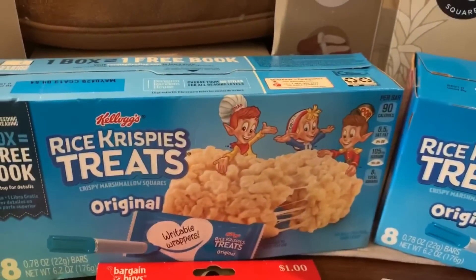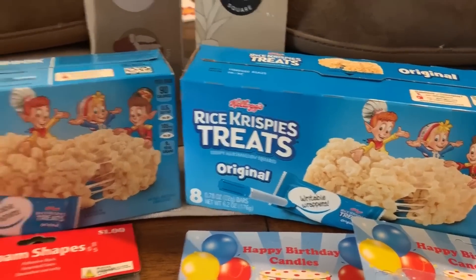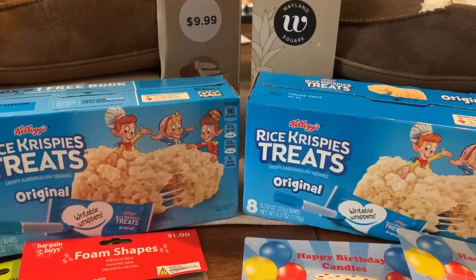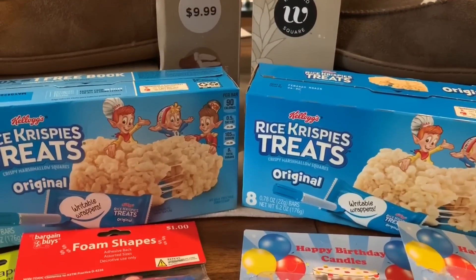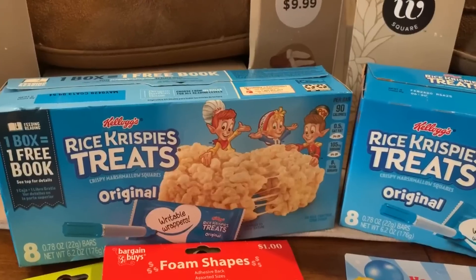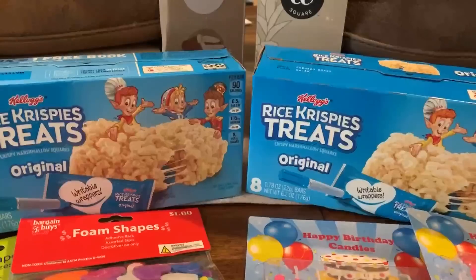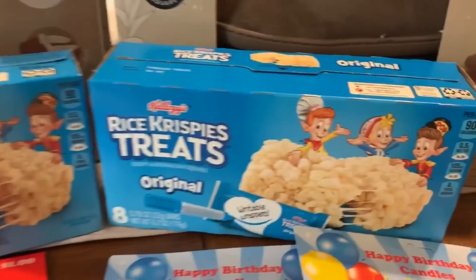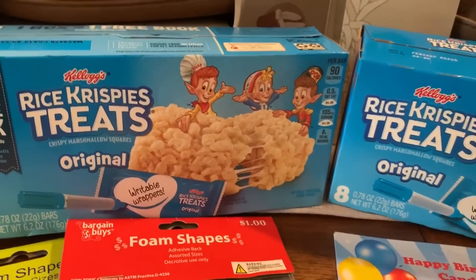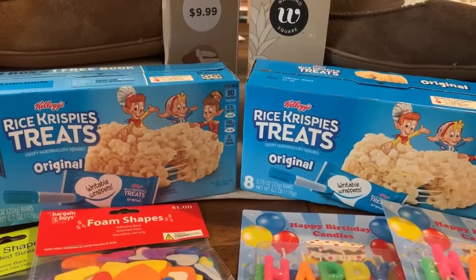There's a really good deal on Rice Krispie Treats — on sale for $1.99 per box. I grabbed two because we have a $1 off insert coupon. I think it was the 8/25 inserts — I'll link it in the description box. That took it down to $2.98 for two boxes, and then I have 50 cent cash back offers for each box in Ibotta. So I'll get a dollar back, making them $1.98 for both, or just 99 cents each.